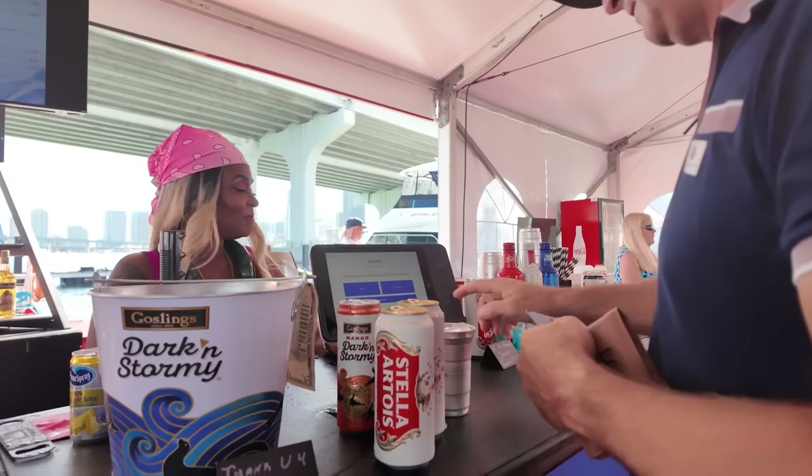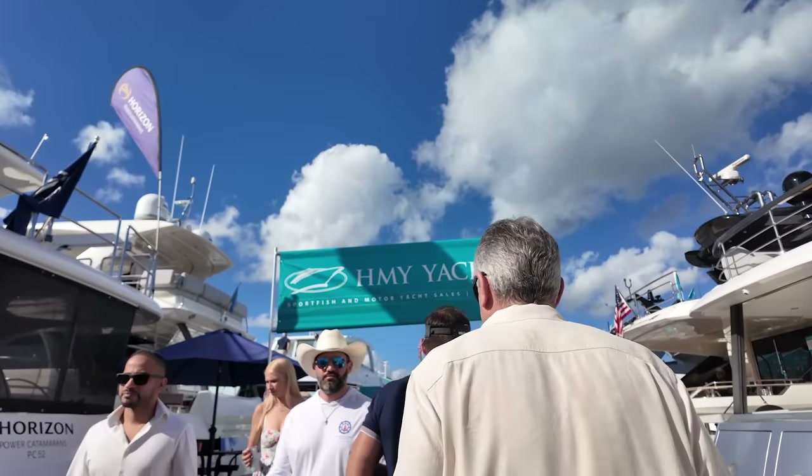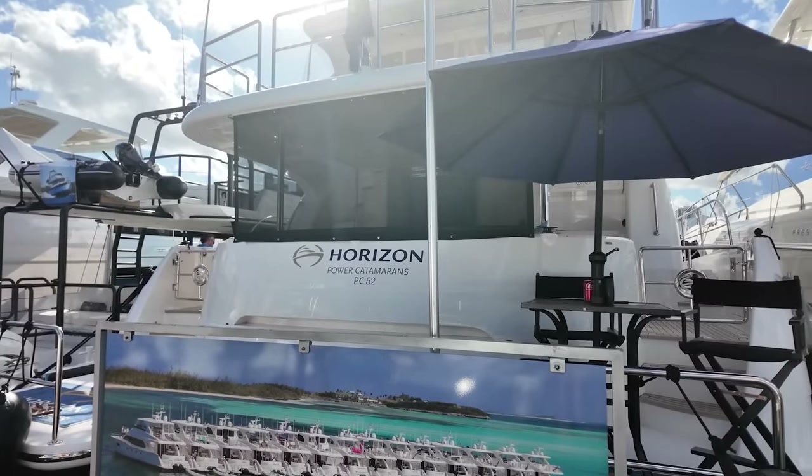Okay, it's beer thirty and lunchtime. After lunch, we decided we would see one more boat — the Two Oceans 555.